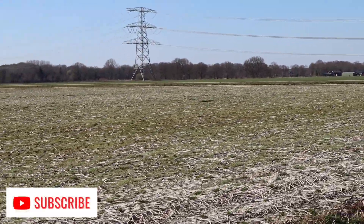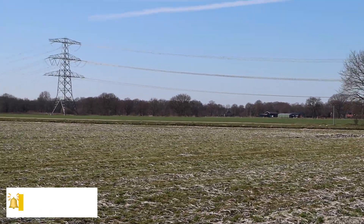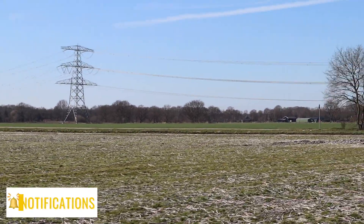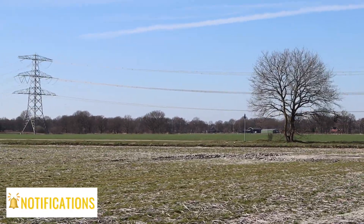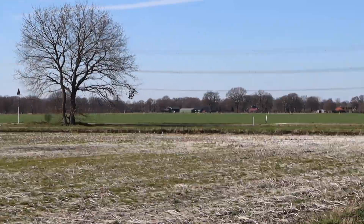Beautiful view. Nice weather. This is how it is living in the countryside of the Netherlands, guys. I love it here.